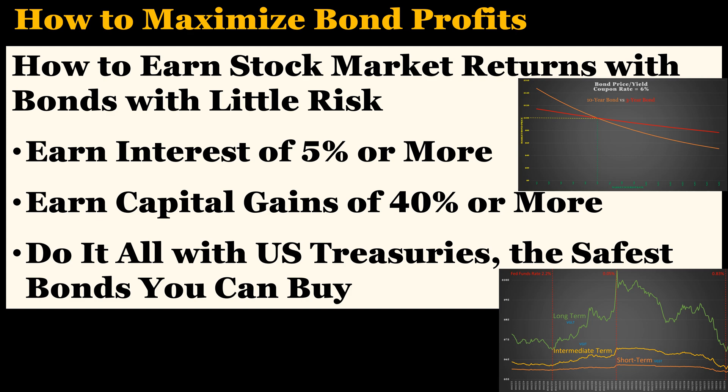Bonds are considered to be safer than stocks, which is why their returns are usually less than stock returns. However, there is a way to earn an interest rate of 5% or more with bonds, while also potentially earning high capital gains with much less risk than the stock market. The trick is to know what to buy, when to buy, and when to sell.